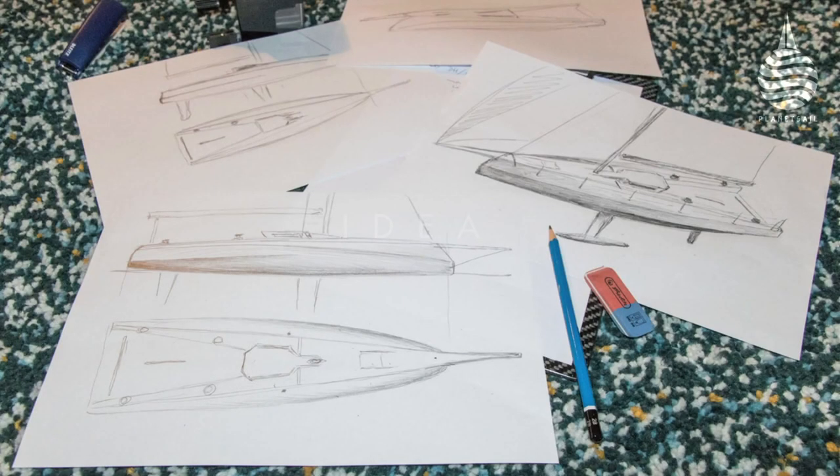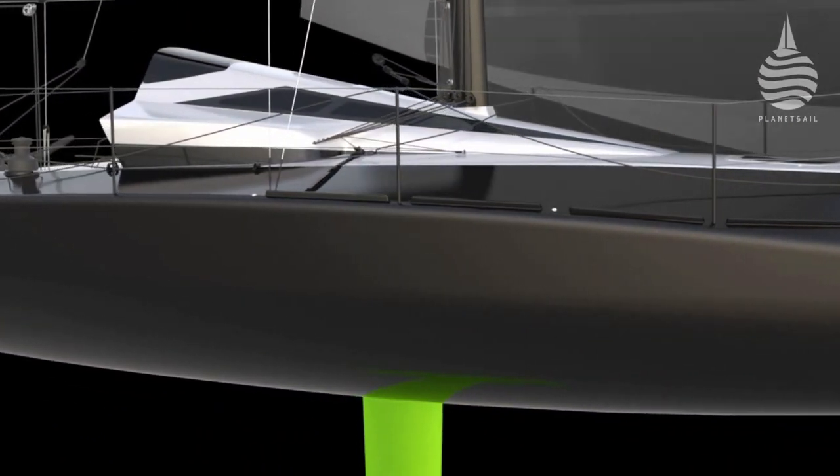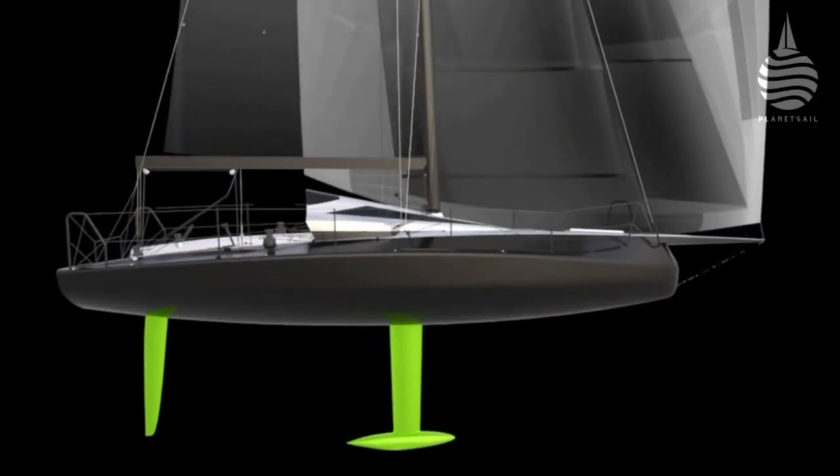Setting foiling to one side for a minute, the other big deal that keeps giving is double-handed racing. And here's another example: the Aeolus P30. She's 30 foot long and has been designed by Hans Gente, a two-time winner of the single-handed Silver Rudder race in Denmark.